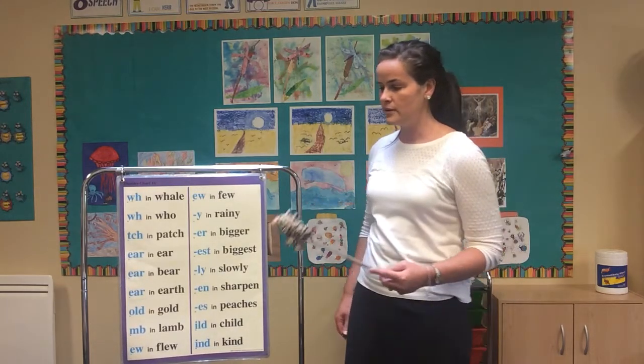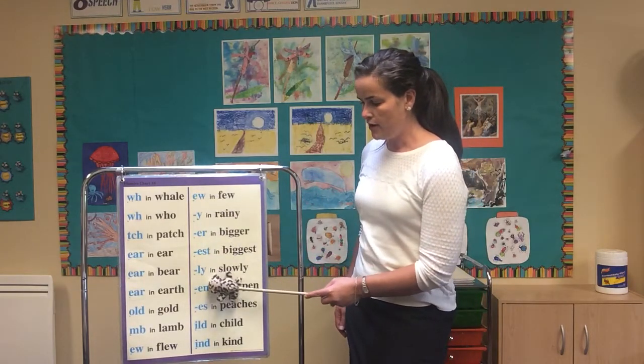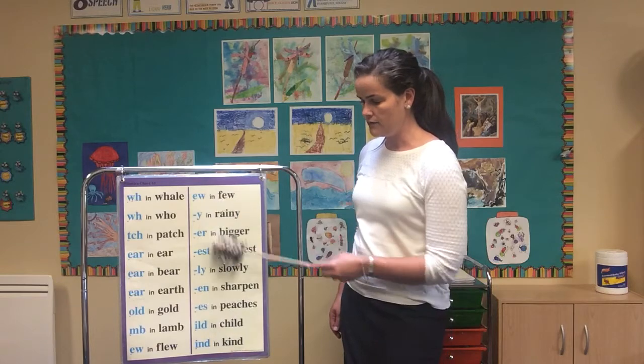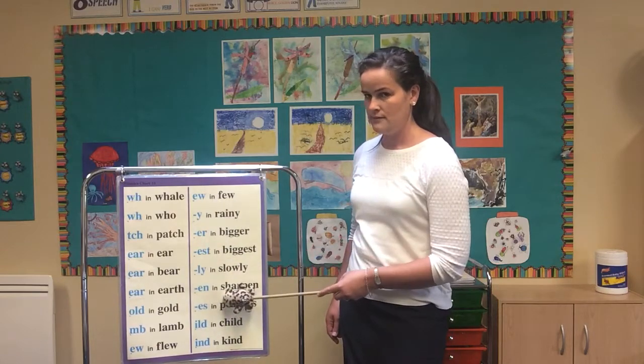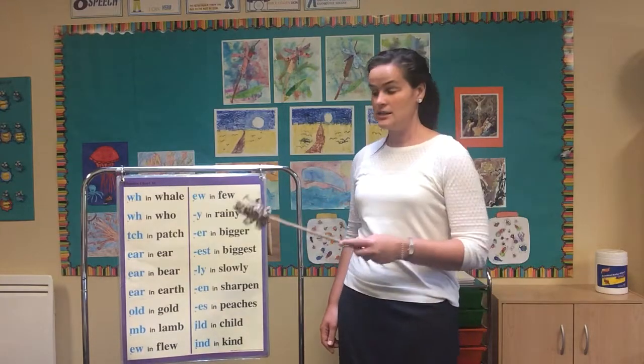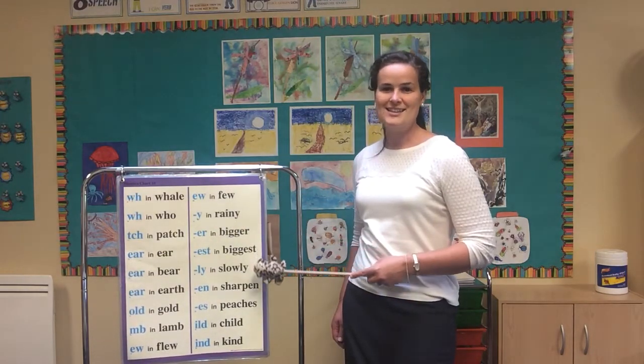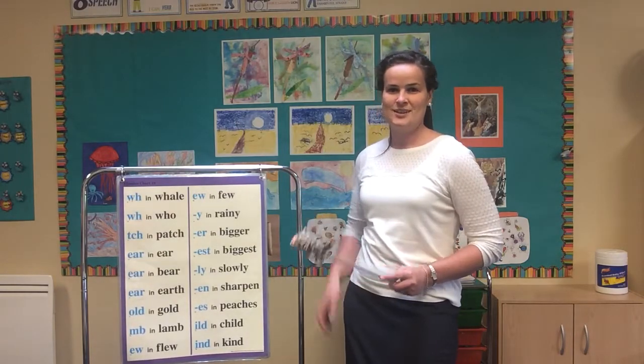Now, who remembers — why do we see a hyphen in front of these letters on the phonics rules? You got it! It's because they are suffixes, which means they go at the end of words. Bye-bye!